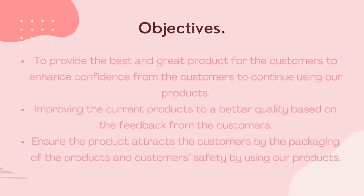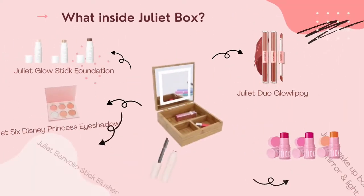For our objectives: first, to provide the best and great products for the customer to enhance confidence and to continue using our products. Second is improving the current product to better quality based on feedback from the customer. Our last objective is to ensure the product attracts the customer by the packaging and ensures safety when using our products.